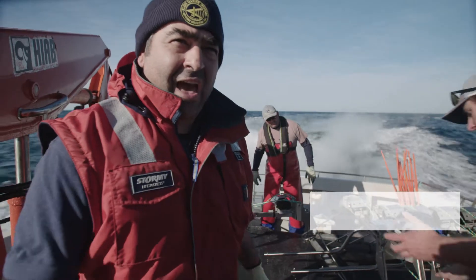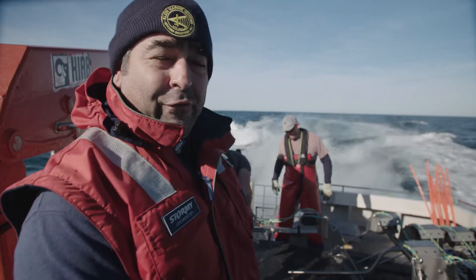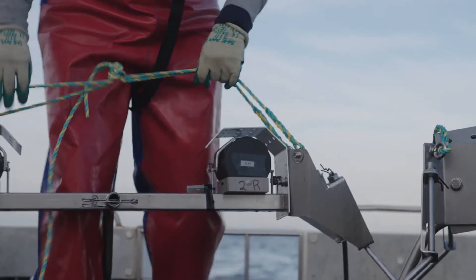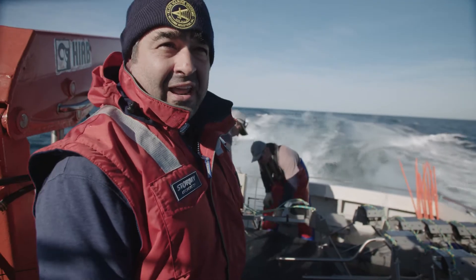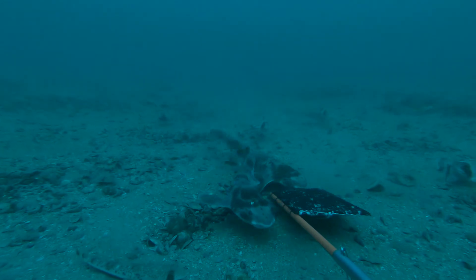We're approaching one of our 130 sites where we're doing a fish diversity assessment. We're about to deploy the baited stereo camera system, which is going to sit on the sea floor for an hour and allow us to document the fish diversity at this particular location. Then we'll pick it up and move over to the next site, giving us a good understanding of the diversity of fishes in the region and the benthic habitats.